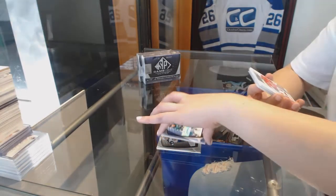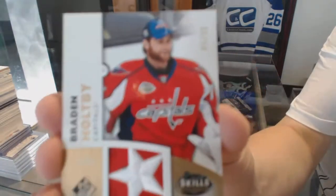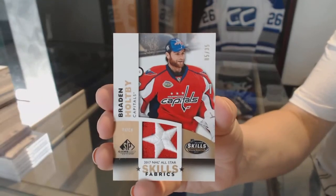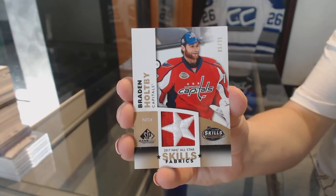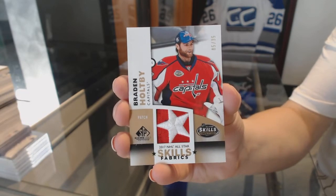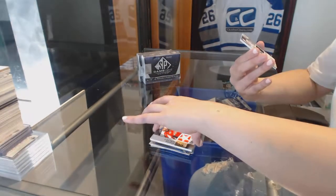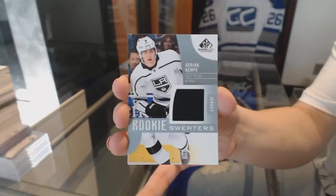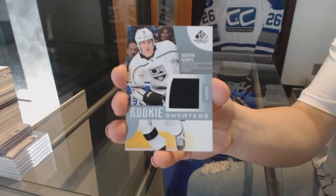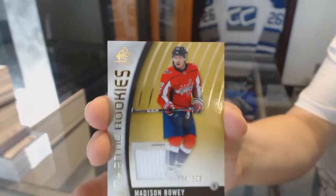That's a pretty patch. We've got an All-Star Skills Fabrics patch number to 35 for the Washington Capitals, Brayden Holpe. I love that patch. A rookie sweaters jersey of Adrian Kempe for the LA Kings. And a number 399 rookie jersey of Madison Bowie.